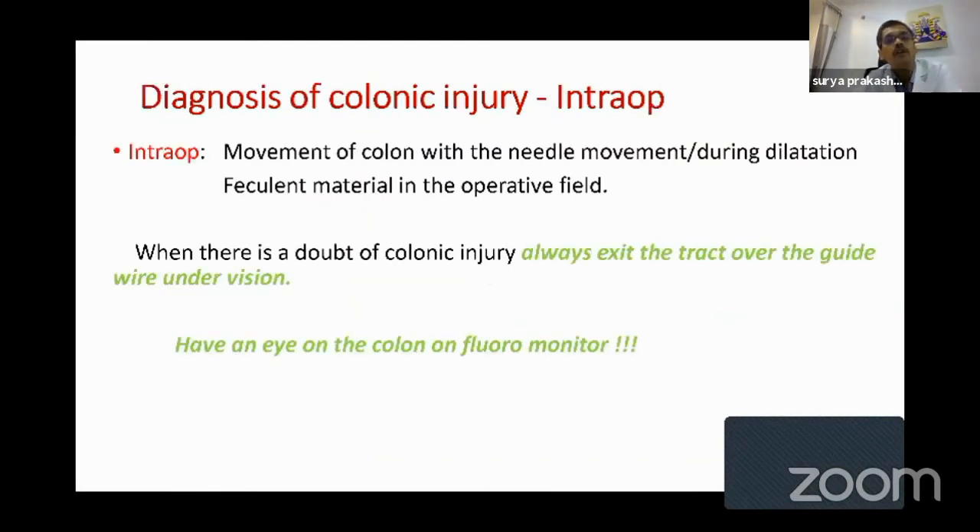How do you diagnose colonic injury intraoperatively? When you puncture the kidney with the needle, if you observe the colonic gas shadow on the C-arm and the colon moves with the movement of the needle, you should be suspicious. When dilating, if the Amplatz dilator is going inside and the colon is also moving with the kidney, you should be very strongly suspicious. And of course if you see fecal matter in the operative field, you are 100% sure you've damaged the colon. When there is doubt of colonic injury, always exit the tract over a guide wire under vision and always keep an eye on the colon on the fluoromonitor.